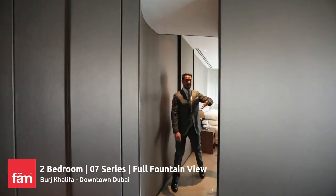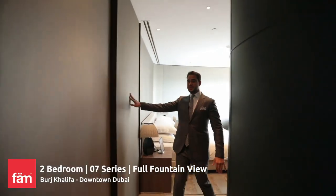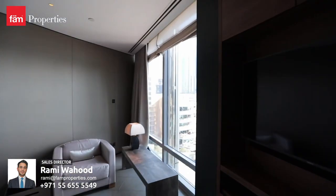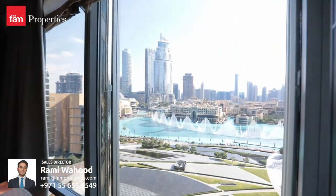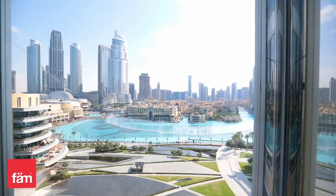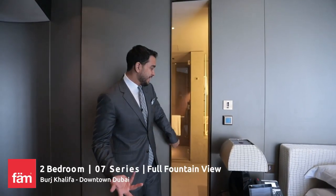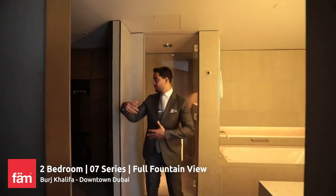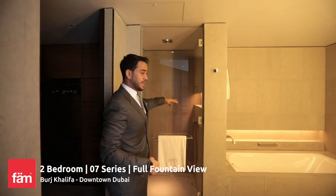So even the second bedroom has the green leather walls with the satin fabric, and has a full view of the fountain, and it even has its own Apple iPad to control the entire apartment. And it doesn't even feel like this is the second bedroom, because it has its own oversized bathroom with a walk-in wardrobe and stand-up shower.